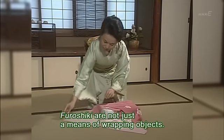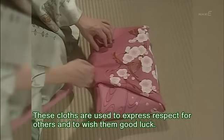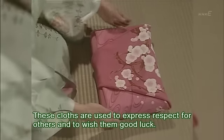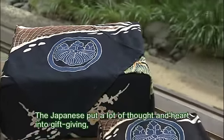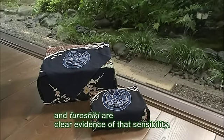Furoshiki are not just a means of wrapping objects. These cloths are used to express respect for others and to wish them good luck. The Japanese put a lot of thought and heart into gift-giving, and furoshiki are clear evidence of that sensibility.